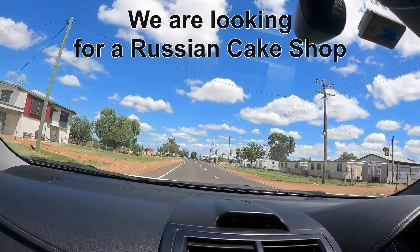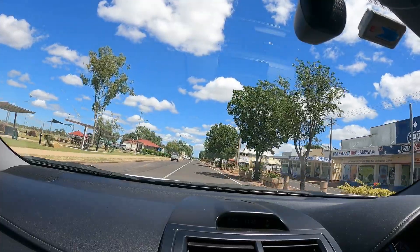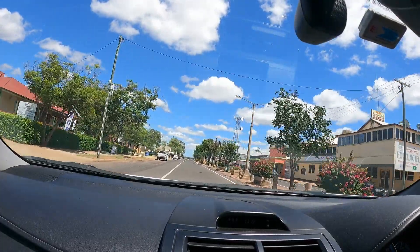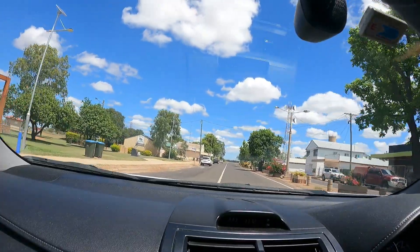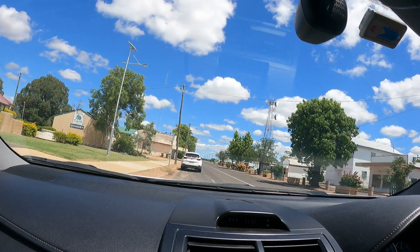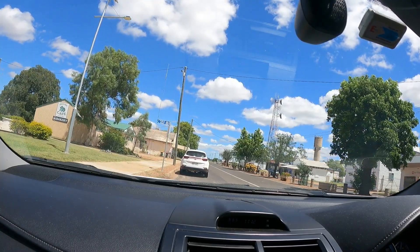We're looking for a Russian cake shop — I wonder if it's a Soviet Russian cake shop. There's a hardware shop and a chemist, a hotel, Dura Pop, a rural training centre, and the information centre. Green Frog Cafe — there's the bakery. This looks like a good place to stop.